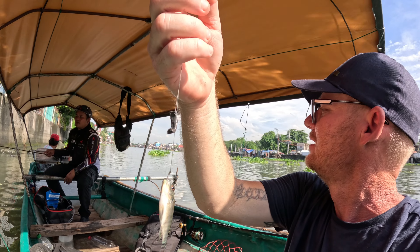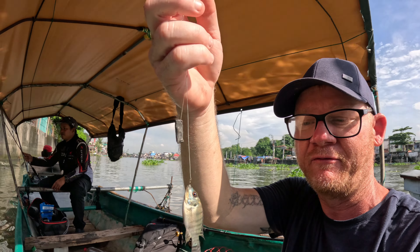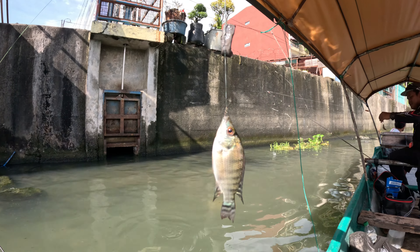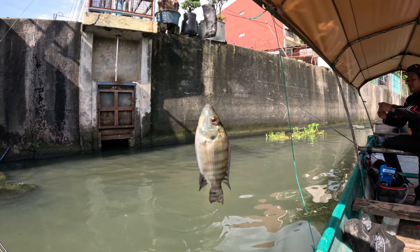What is it called? Clown knife fish! I don't even know what that is but it sounds really cool. Look at that — beautiful little tilapia.